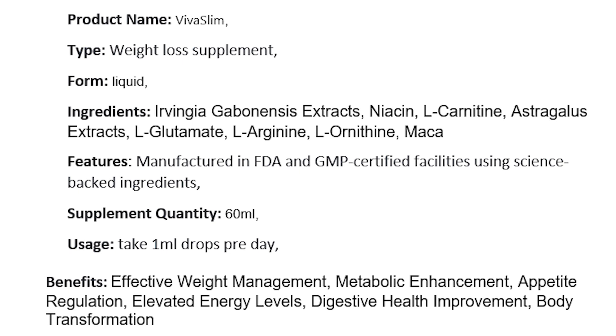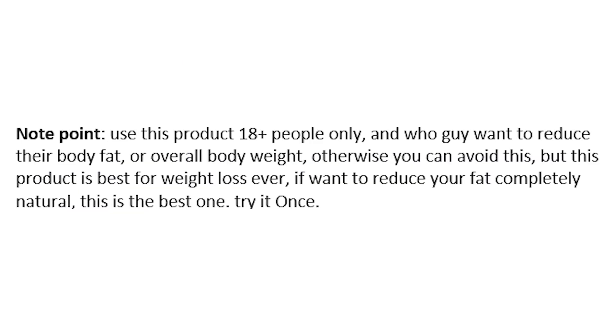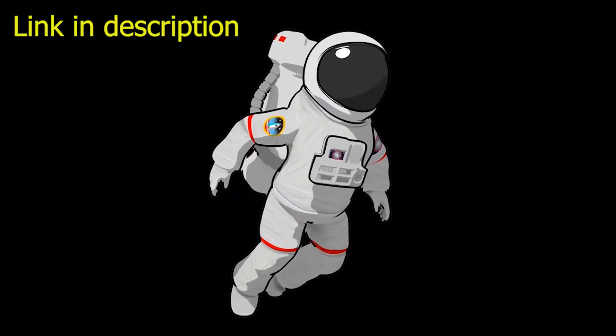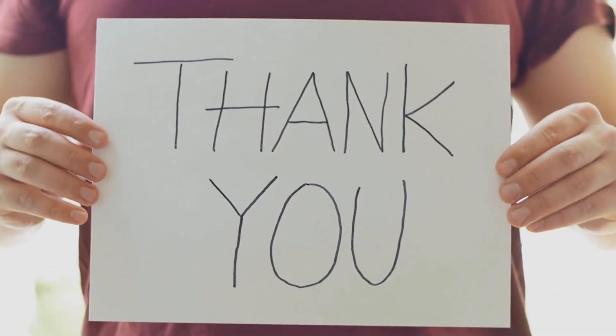Body transformation is another benefit. No side effects have been reported. This product is for 18-plus people only, and for those who want to reduce body fat or overall body weight — otherwise you can avoid it. But this product is great for weight loss; if you want to reduce your fat completely naturally, this is the best one — try it once. I'll put the product link in the description, go and check it out.